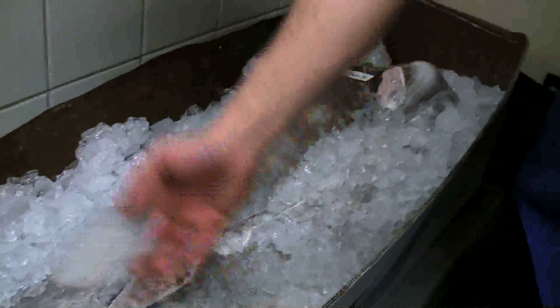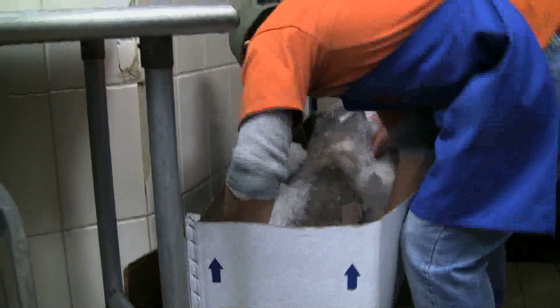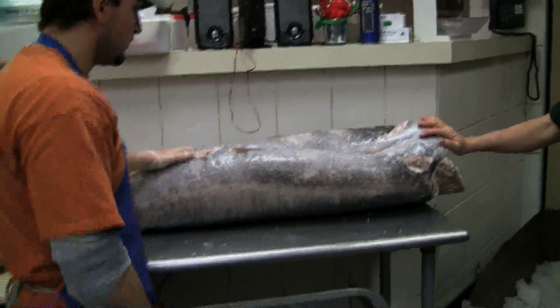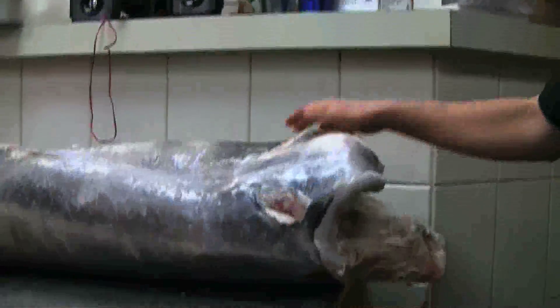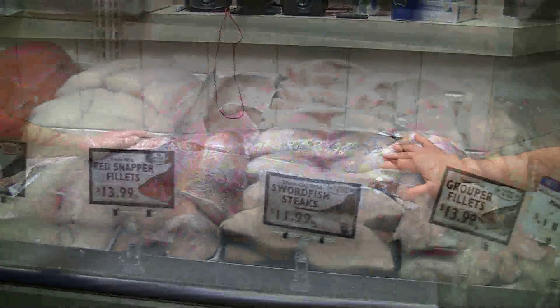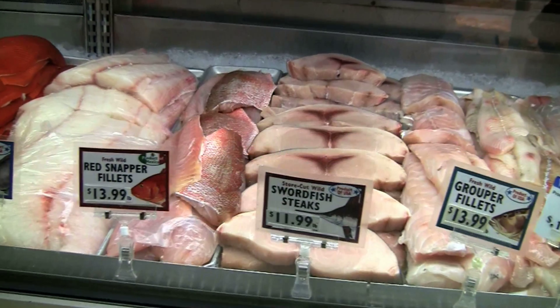We get a lot of whole fish in and one way it comes shipped is this way. This is a whole swordfish brought in through the Boston Market. This is how we break down the fish — it comes in like this. Sometimes we like to buy a 150 pound or 200 pound fish which gives us nice steaks, and again it's cut and processed here, so it kind of gives you the feel of a hometown fish market.